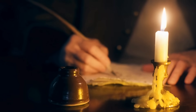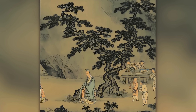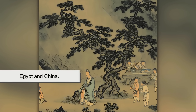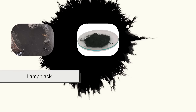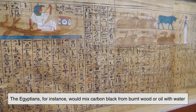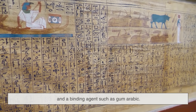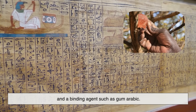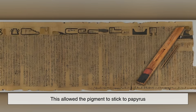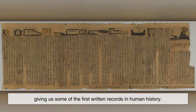If we go back in time, ink has been around for thousands of years. Some of the earliest inks date as far back as ancient Egypt and China. In those times, people made ink using natural materials like soot, lamp black, and plant-based dyes. The Egyptians would mix carbon black from burnt wood or oil with water and a binding agent such as gum arabic. This allowed the pigment to stick to papyrus, giving us some of the first written records in human history.